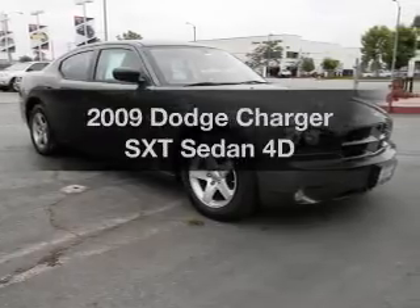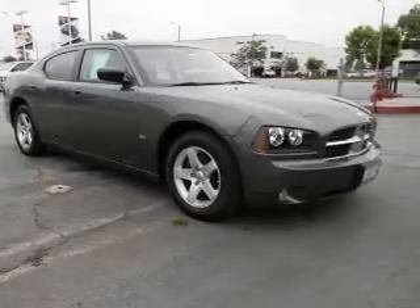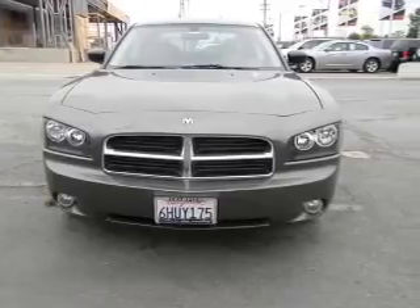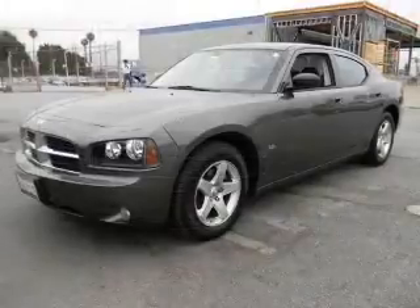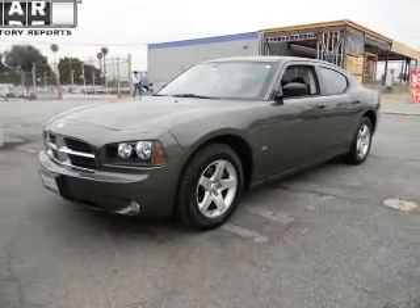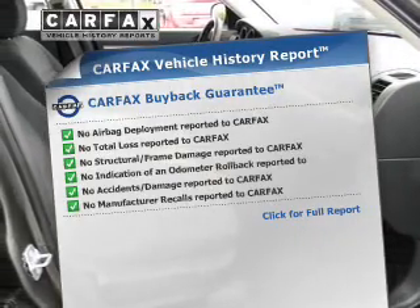Get noticed in this 2009 Dodge Charger. If you're looking for an automobile with great attributes, look no further. With a reliable engine driven by an automatic transmission, brake safely with the anti-lock braking system. Carfax is offered to provide you with peace of mind.